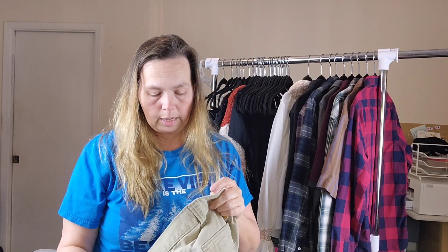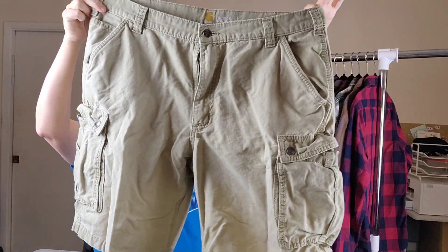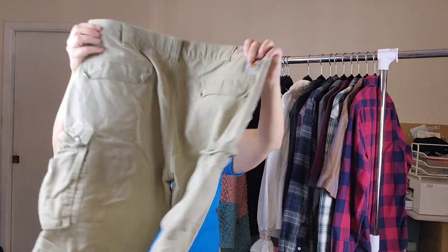Then I have this pair of Carhartt size 40, relaxed fit, khaki shorts — good condition there. These are another pair of Carhartt relaxed fit, also size 40. So basically a duplicate pair.